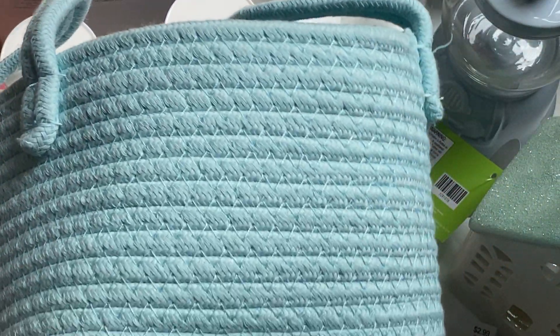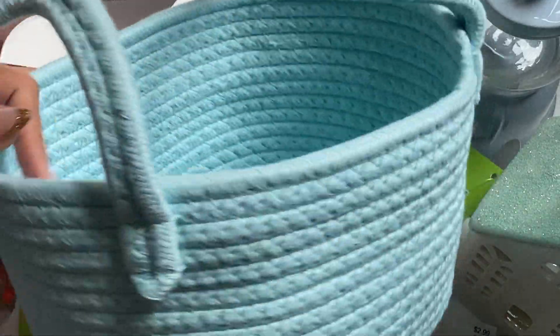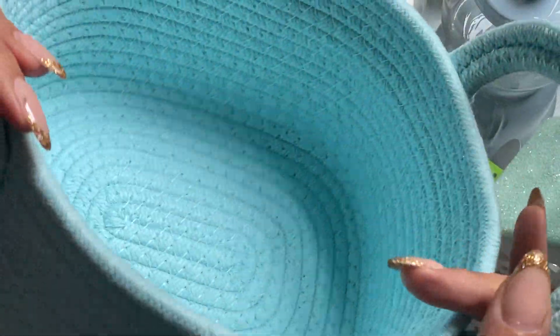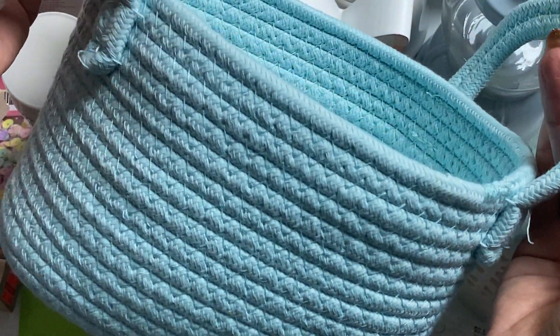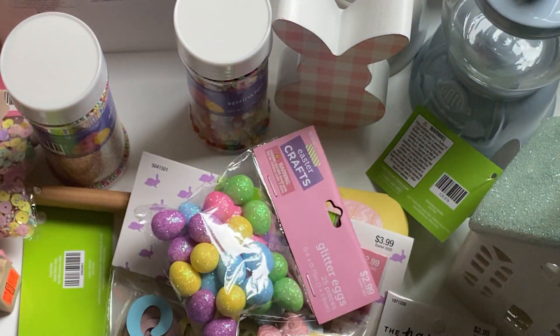Moving along, their spring baskets were 40% off and they have them in different colors. I just am in love with this really pretty blue. So I did get three of these and I got one of the larger one. They do come in three or four different sizes and lots of different colors, but this one was my favorite. So I grabbed three of those.